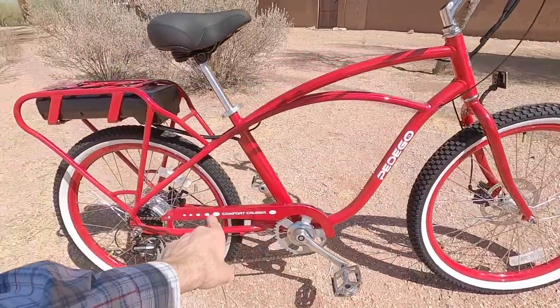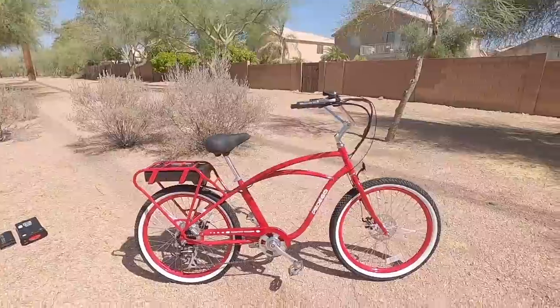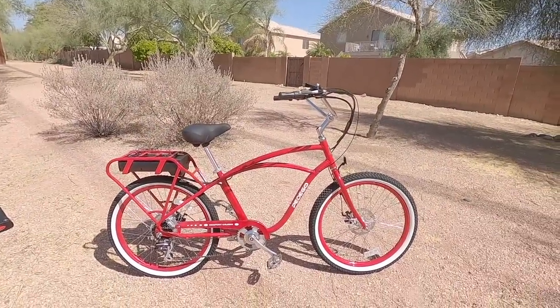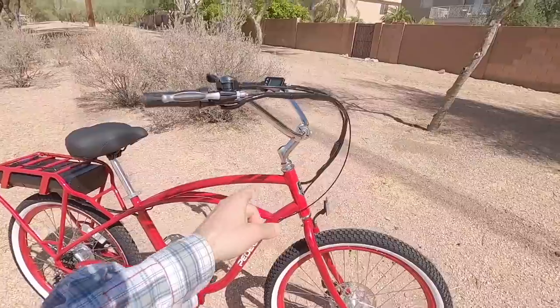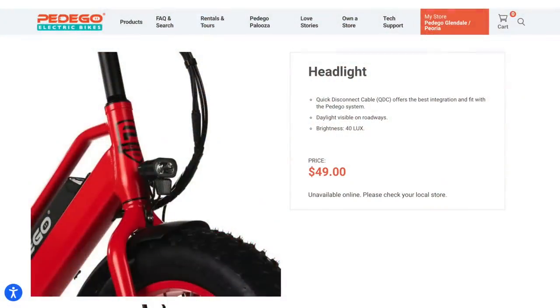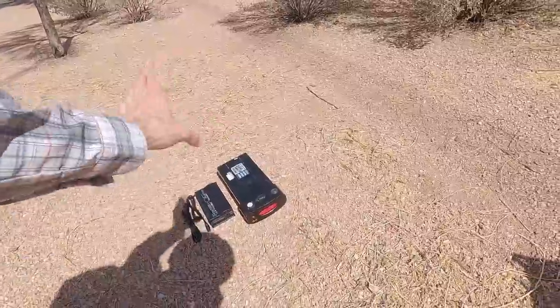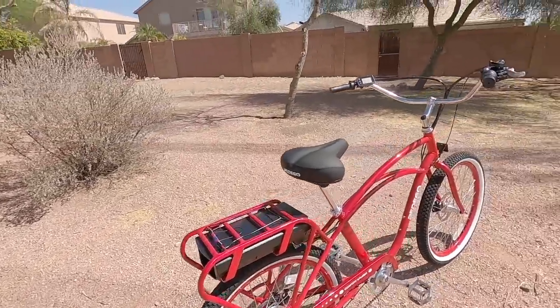A couple other quick mentions: we've got these thicker 12-gauge spokes, very sturdy — they help offer that higher weight capacity, even though officially they say 250 pounds. There are 36-hole rims. This is actually pre-wired for a headlight — it doesn't come with one, but it does come with an integrated rear light built into the battery. We'll show that once we turn the bike on.